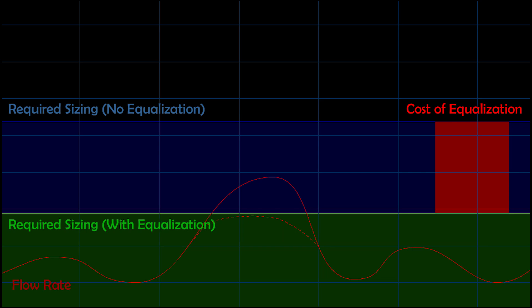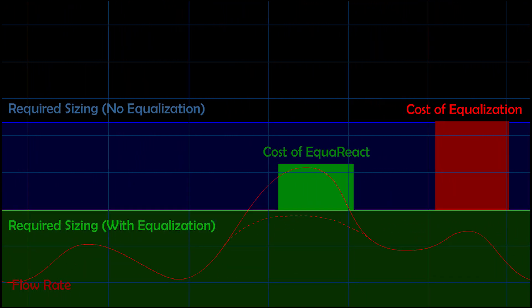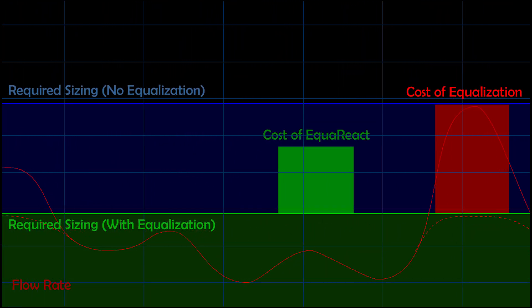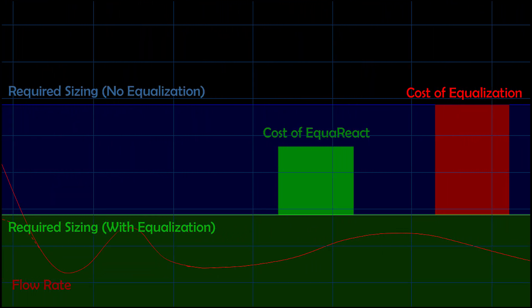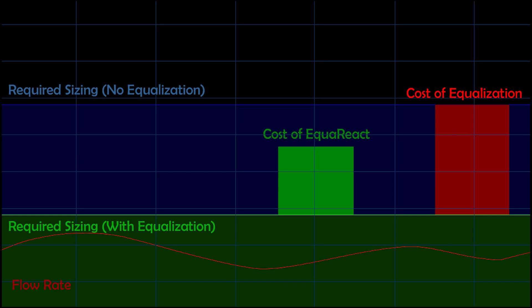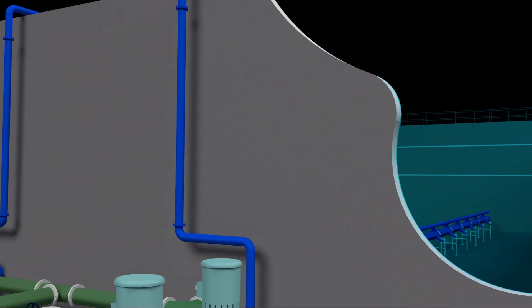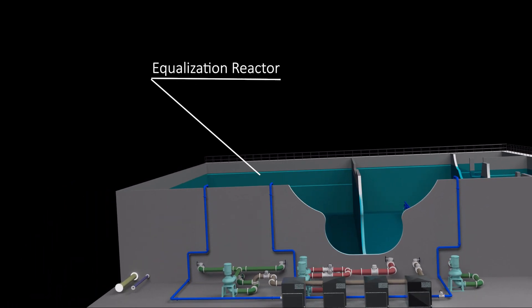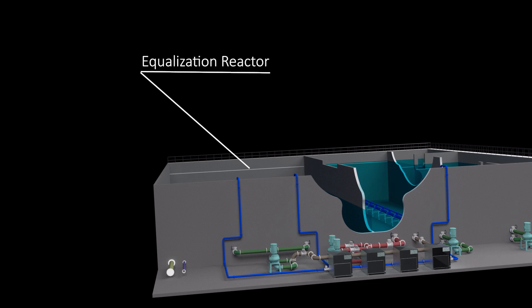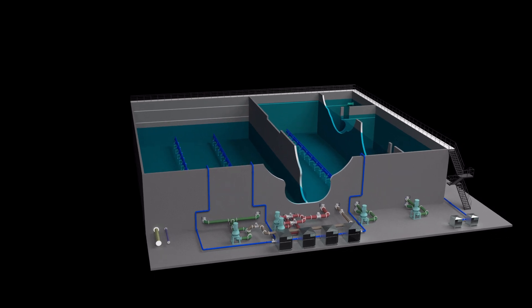That is where the breakthrough of the EqualReact system comes in. By making the equalization work and become part of the treatment process, plants can see a reduction in overall cost by 20% and still get all the benefits of consistent influent flow and load, making operations much easier. With the creation and release of the EqualReact system, engineers are no longer faced with the traditional cost-benefit hurdle of equalization. By turning the EQ tank into an integrated equalization treatment reactor, not only does the equalization smooth out peaks and spikes, but the influent stream gets a head start on treatment.